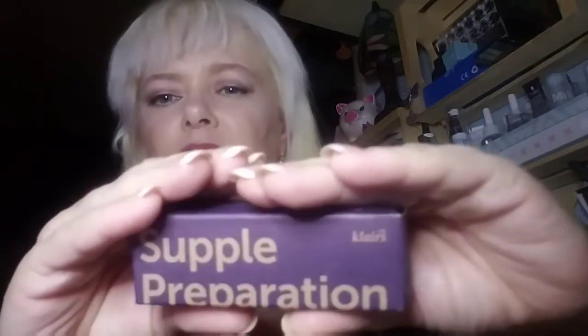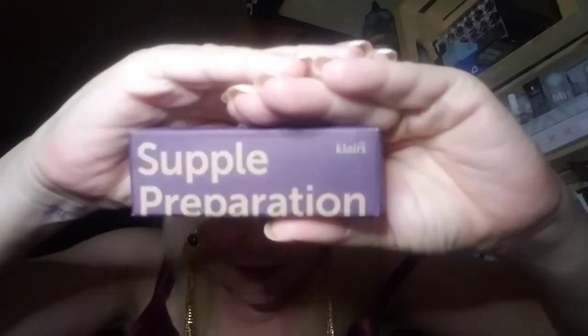What is this hefty sample? It's a Supple Preparation Facial Toner, 30 milliliters — 1.01 fluid ounces. That's a really good size sample and it's from Clarisonic. Look at the size of that, that's really good especially for a toner. We're definitely gonna have to check this out and I'll let you guys know how it goes.